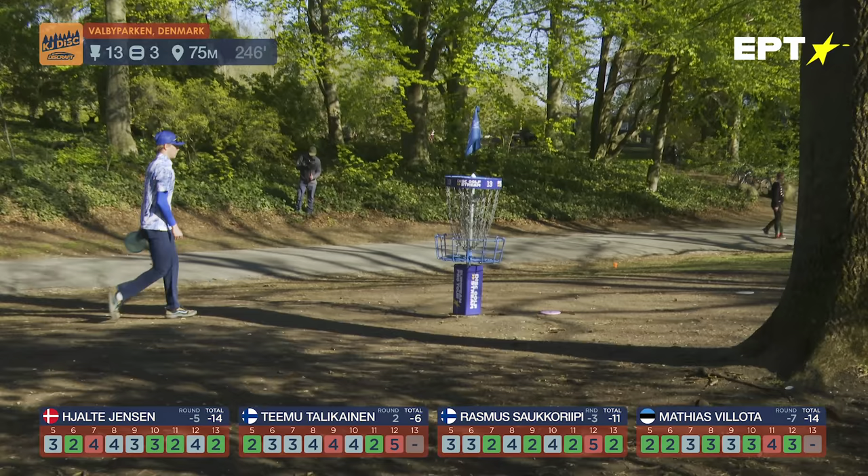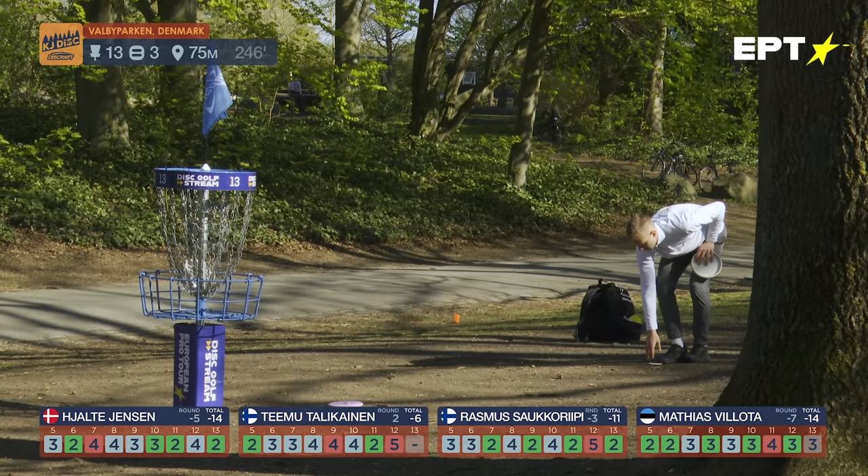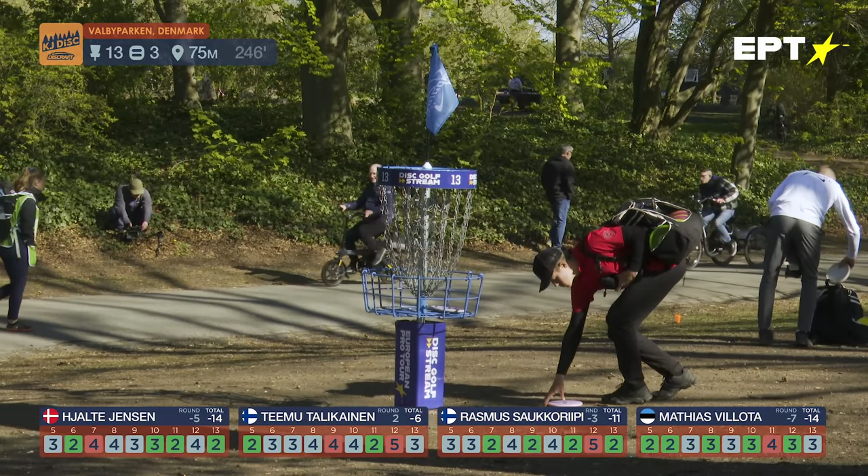Birdie birdie birdie — num num! Unfortunately we can't say birdie for all of them on this card. Yelda is getting closer to Matias, gaining strokes.